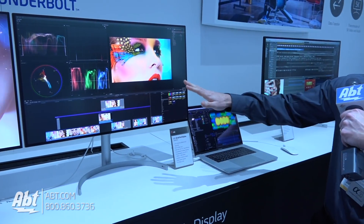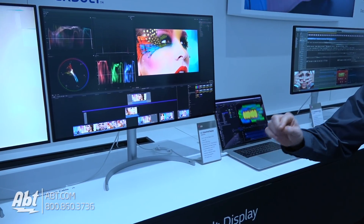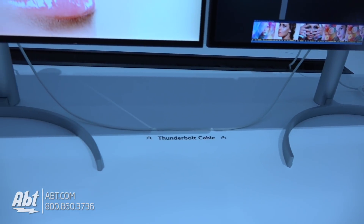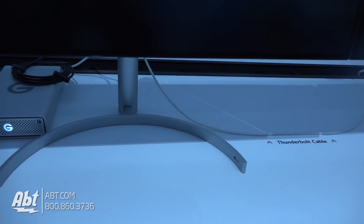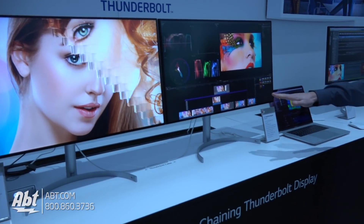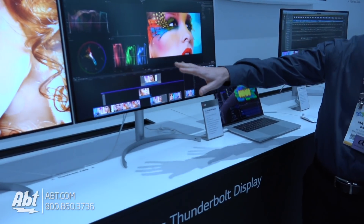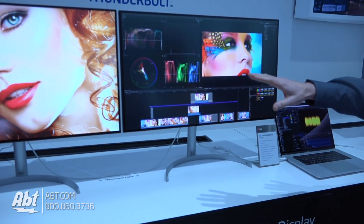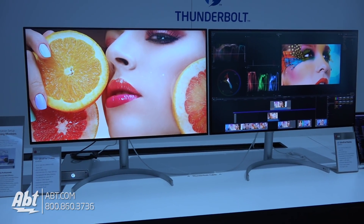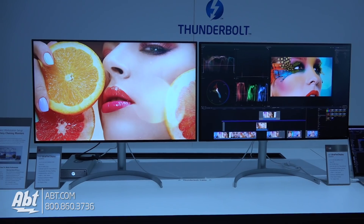Another feature is the ability to daisy chain these monitors using just a Thunderbolt 3 cable. In this demonstration, a single laptop is connected via two Thunderbolt cables to daisy chain content from the computer to two UK 950 monitors.